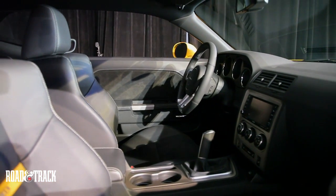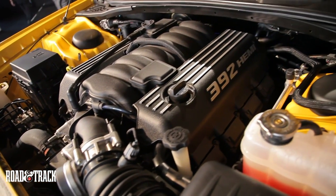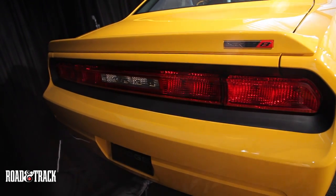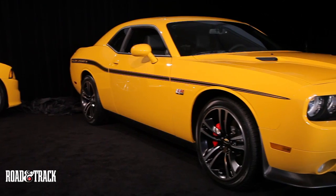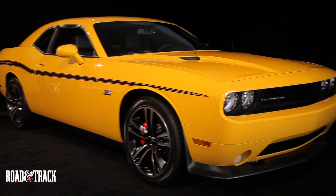The powertrain remains the same as the standard Challenger SRT8, which means a manual transmission will be available. The original Yellow Jacket didn't make it past the auto-show circuit, but this one is planned to. When it does, expect prices to be slightly higher than the regular Challenger SRT8, in the high 40s.